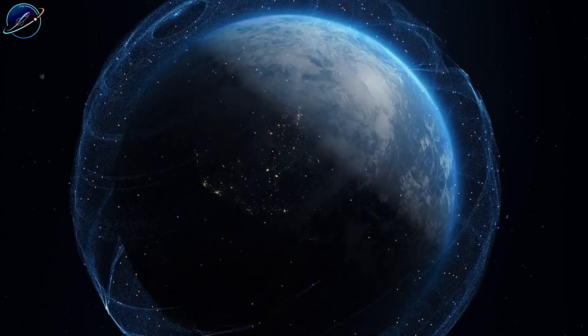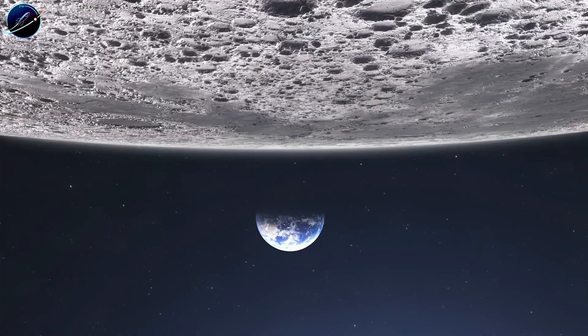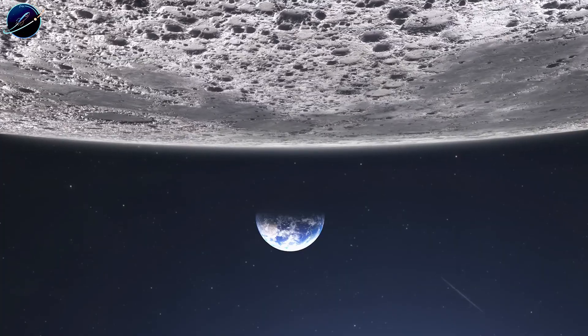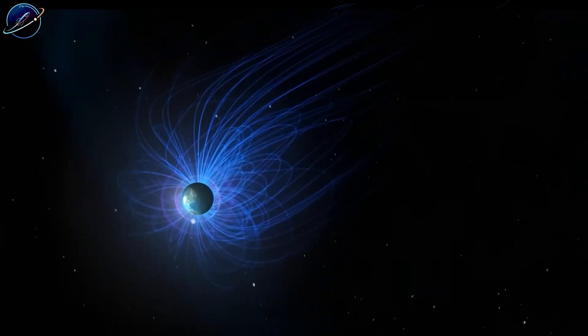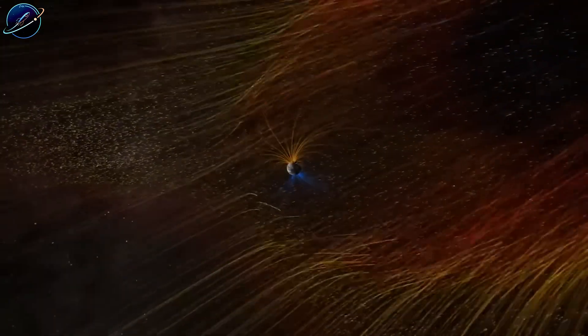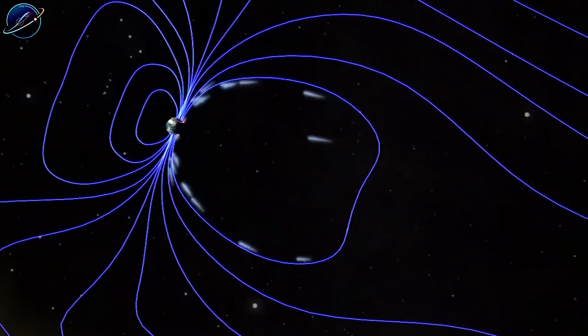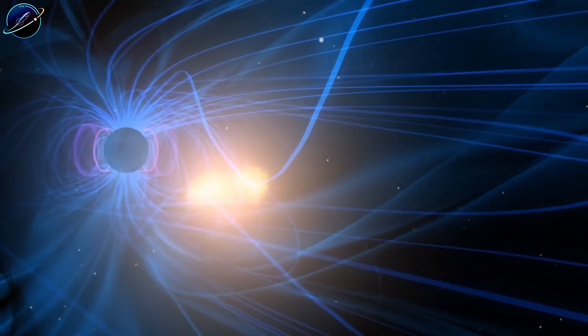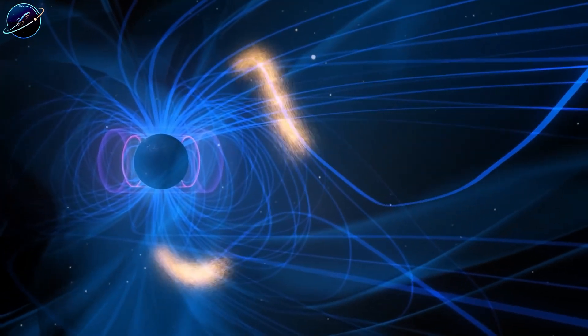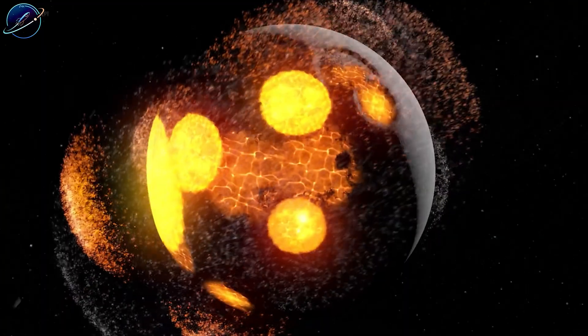The moon holds uranium, potassium, phosphorus, water ice, platinum group metals, and one resource that's caught serious attention: helium-3. This isotope is incredibly rare on Earth but exists in lunar soil from billions of years of solar wind bombardment. If fusion energy ever becomes viable, helium-3 could power it cleanly, making the moon potentially worth billions.